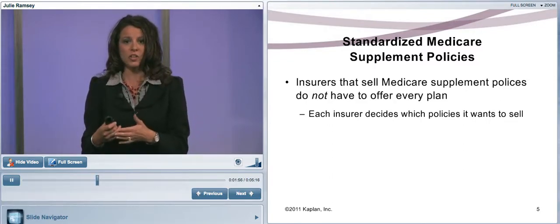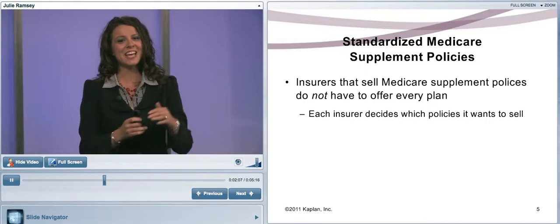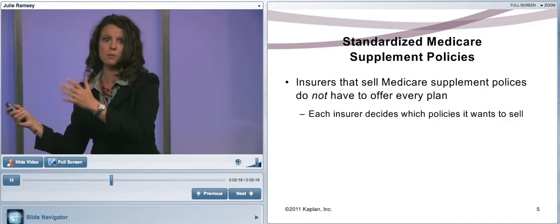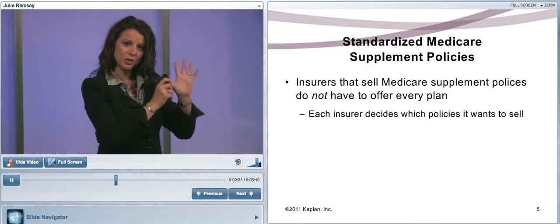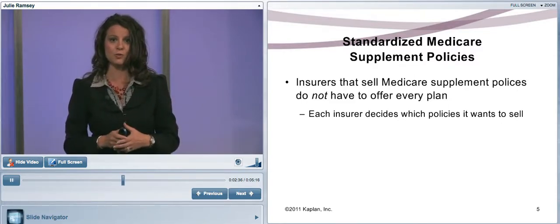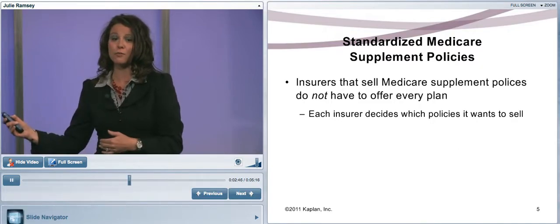The benefits are the same regardless of which insurance company you buy a Medicare Supplement Plan B from. What's confusing is that the federal Medicare program also used the alphabet. So pay special attention to whether you're discussing a Medicare Supplement Plan policy or Medicare Part A or B. Premiums can vary on these supplemental policies, so do some shopping. The insurance company does not have to offer every plan.